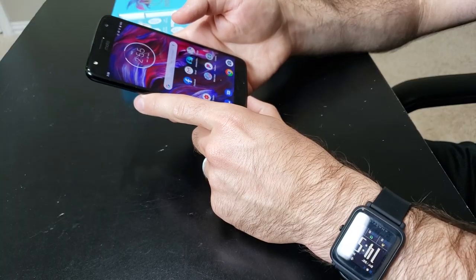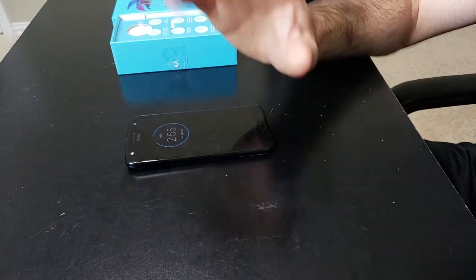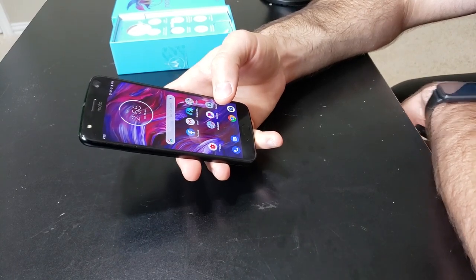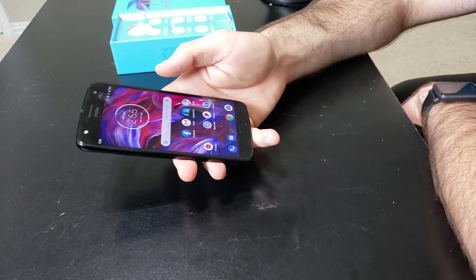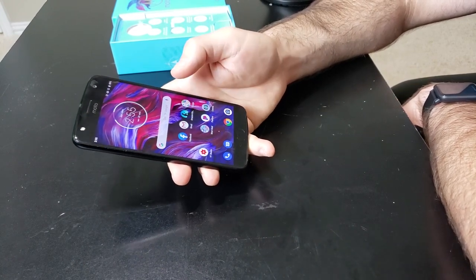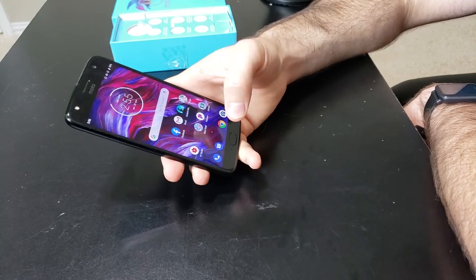You get a 5.2-inch 1080p display — it's actually really nice, gets plenty bright with vivid colors. You get the Motorola pulsing display to let you know when you have notifications; you can swipe your hand over it, it lights up showing your notifications, and you can drag up on them to get to what you want. You also have a fingerprint sensor on the front which works a treat — very fast, works every time. It can also double as a gesture trackpad. You can enable one-button nav in the Motorola software, which gives you the ability to swipe right for recent apps, swipe left to go back, long press to open Google Assistant, or short press to lock the phone.